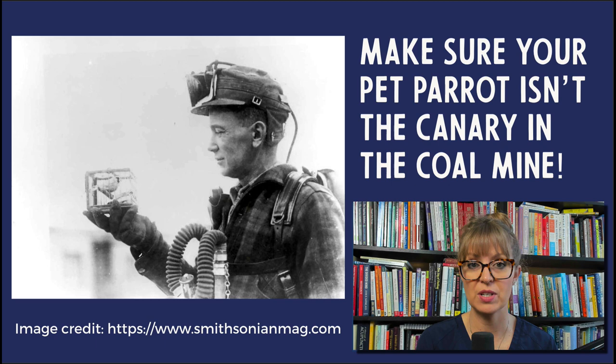But in my experience, it's also possible to use essential oils safely and beneficially around birds. You just need to know what you're doing, and that's what this video is about.